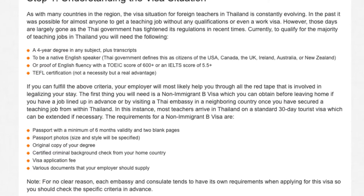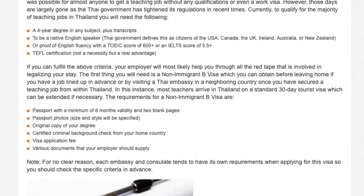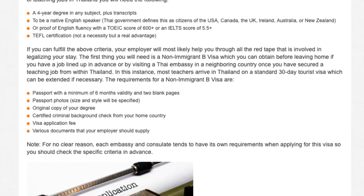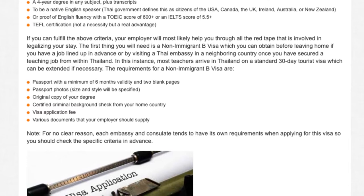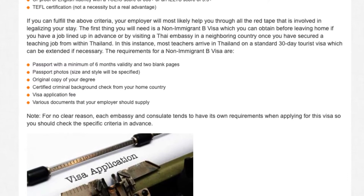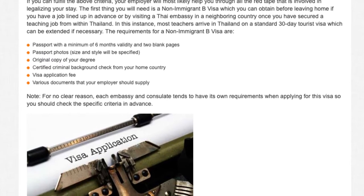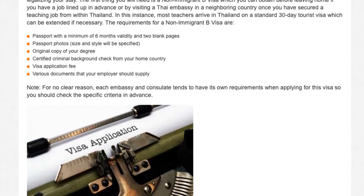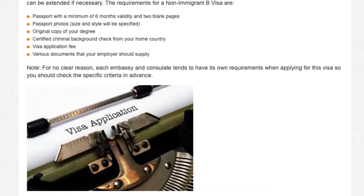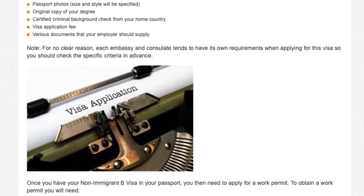The first thing you will need is a non-immigrant visa, which you can obtain before leaving home if you have a job lined up in advance, or by visiting a Thai embassy in a neighboring country once you have secured a teaching job from within Thailand. In this instance, most teachers arrive in Thailand on a standard 30-day tourist visa, which can be extended if necessary. The requirements for a non-immigrant visa are: a passport with a minimum of six months validity and two blank pages, passport photos, original copy of your degree, certified criminal background check from your home country, visa application fee, and various documents that your employer should supply. Note: each embassy and consulate tends to have its own requirements when applying for this visa, so you should check the specific criteria in advance.